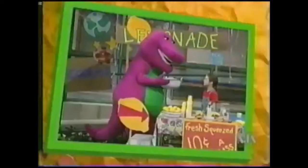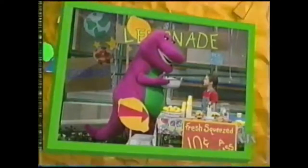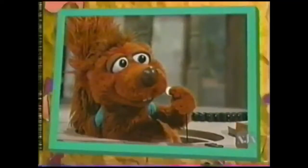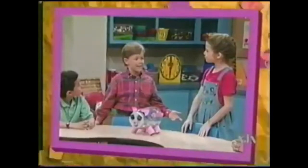Selling cookies and lemonade to make money to buy a fish friend for Goldie was a great idea. And even Scooter helped us by finding Steven's quarter. Goldie seemed happy to have a new friend to play with. I'm happy to have a friend like you.